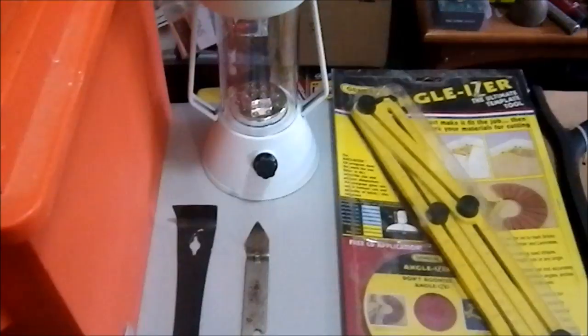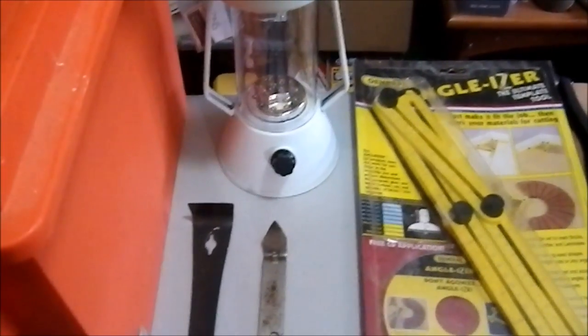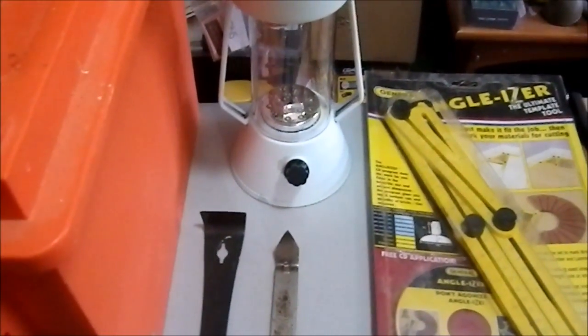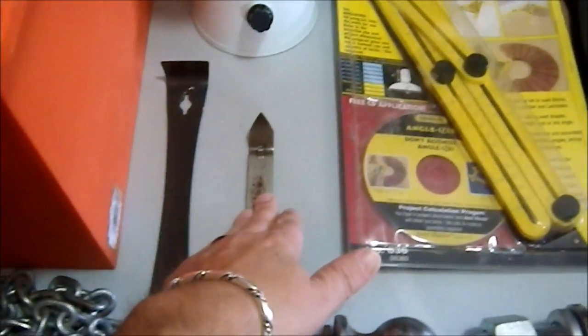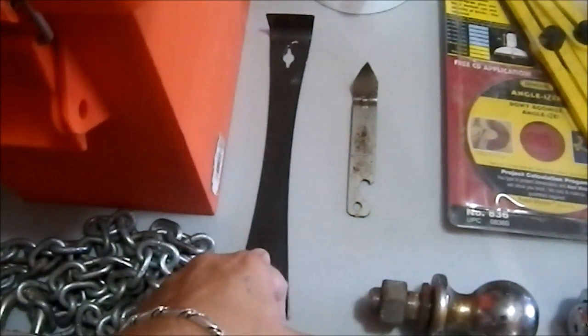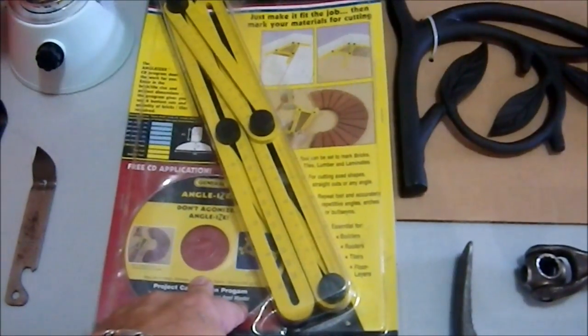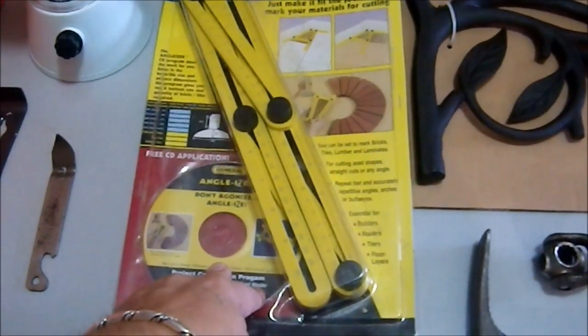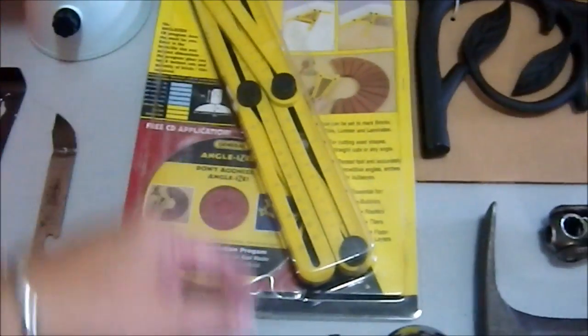It's just four double-A batteries, which are easy to find, and obviously it's dimmable. A church key because my wife didn't have one. A small pry bar which needs to be sharpened up a bit — I got that from my mother-in-law. We have the Anglizer — I've been thinking about picking one of these up for about three years and just never did. I found this at a flea market for four bucks. It comes with a CD to help you figure out angles. For four dollars, can't go wrong.